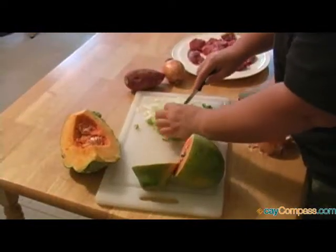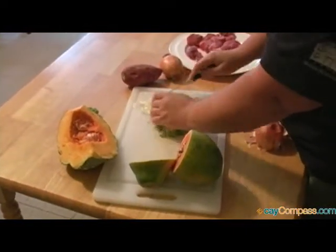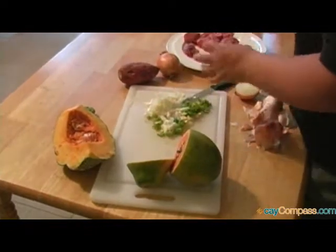Historic programs manager Denise Bodden definitely knows her way around the kitchen and Cayman traditions. In between the cutting, dicing, and of course taste testing, she entertained all of us with stories of Christmases past in Cayman.